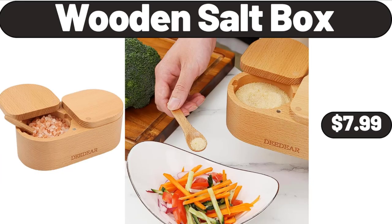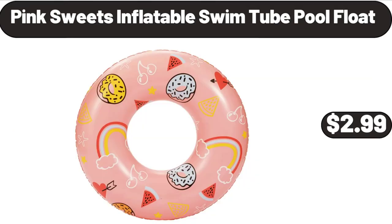Wooden salt box, $7.99. Pink sweets inflatable swim tube pool float, $2.99.